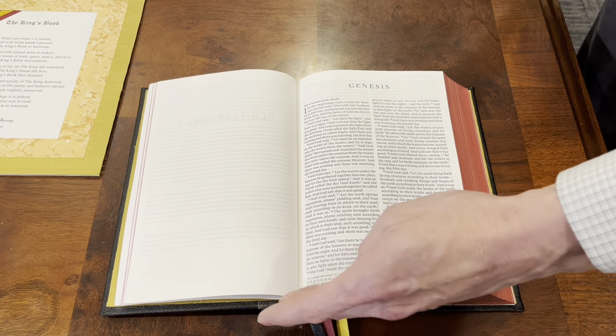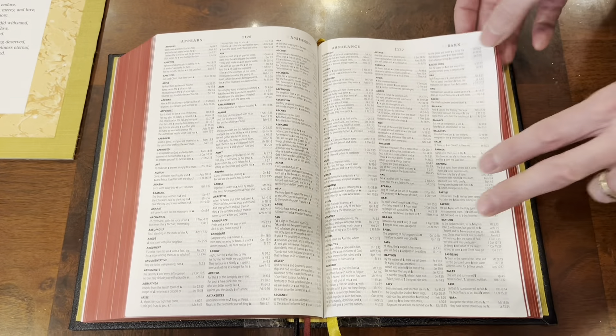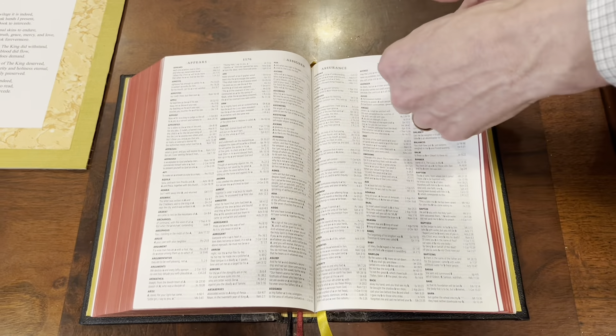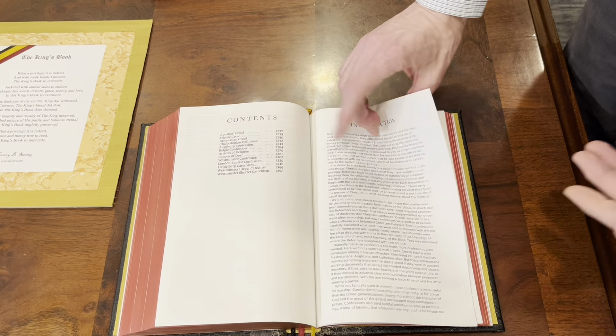When you get to the back, you're going to have all your features you have with your ESV Omega, but then you've got some extras. You've got your concordance, and once you move past your concordance you're going to have all of your creeds and confessions. I love that they are in kind of a historical order with a little bit of an introduction.